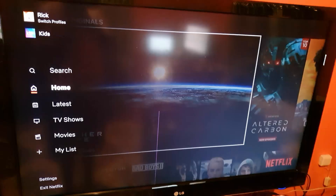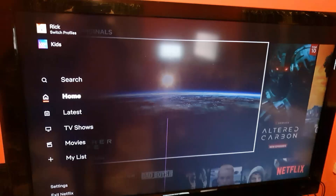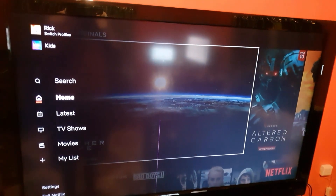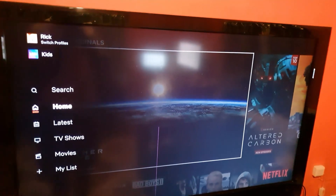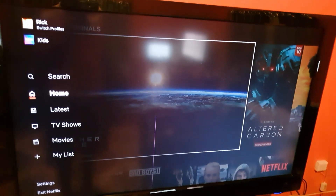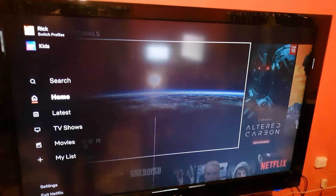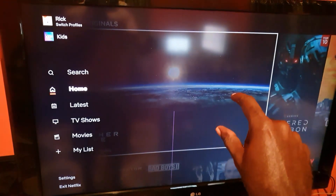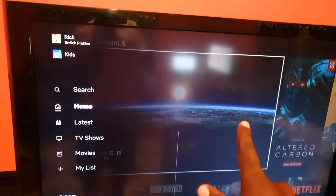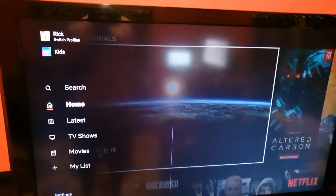The problem involves the Netflix picture quality suddenly going to a very poor quality. You might be watching Netflix and the quality is very good, but then all of a sudden you'll notice that the picture quality degrades, which ruins the viewing experience. Where the picture was very crisp, you'll start to see pixelation — the image is somewhat blurry and not as detailed as before.